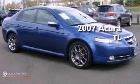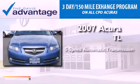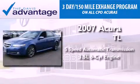This is a 2007 Acura TL. This vehicle has seating for 5 adults and a 3.5-liter V6.